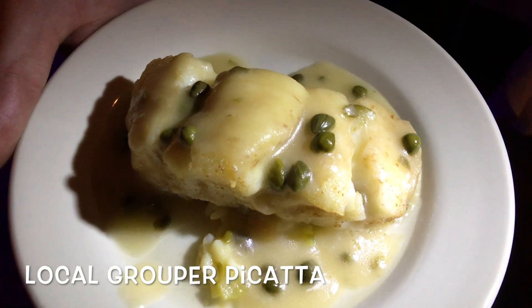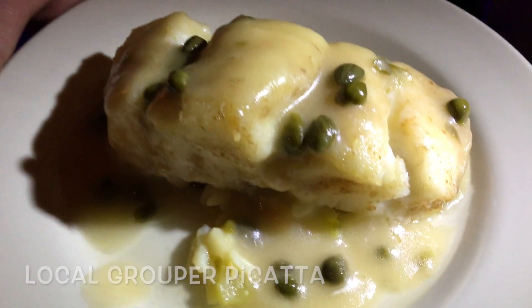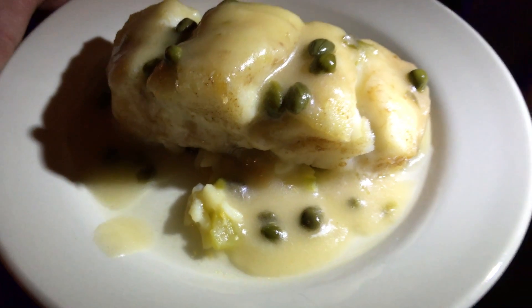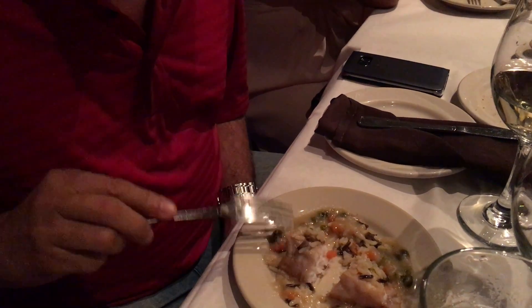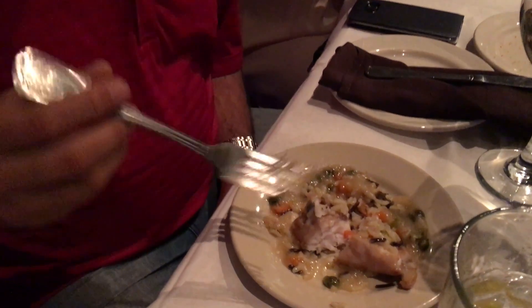This is our local fresh black grouper. It's going to be lightly dusted in rice flour and pan seared. I must say this is the best grouper I've had in quite some time. Look at it — look how thick it is and juicy inside. Look how white and flaky it is. Good stuff.